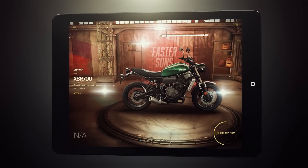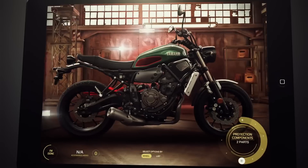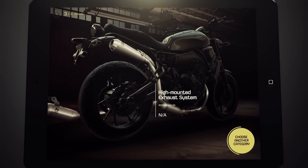Start by choosing a model, then dive in and explore all the options and customizations available. Add the parts you want and watch your ideal Yamaha come to life.